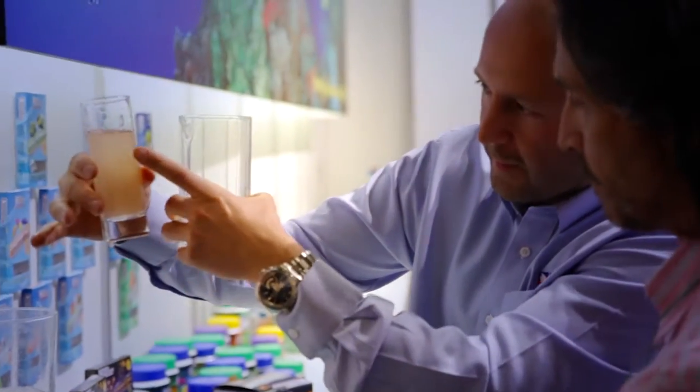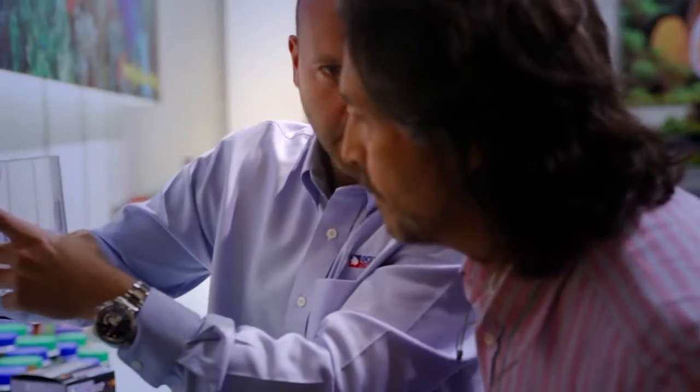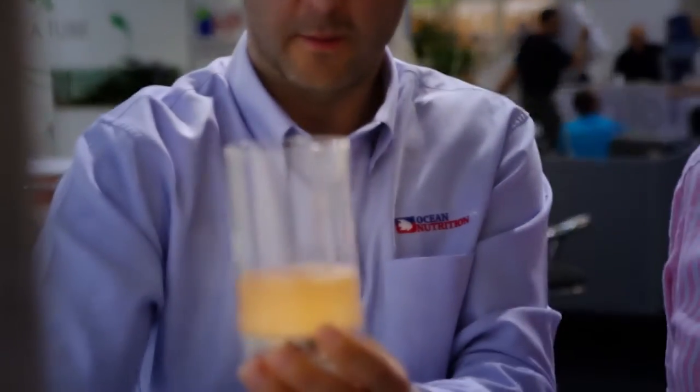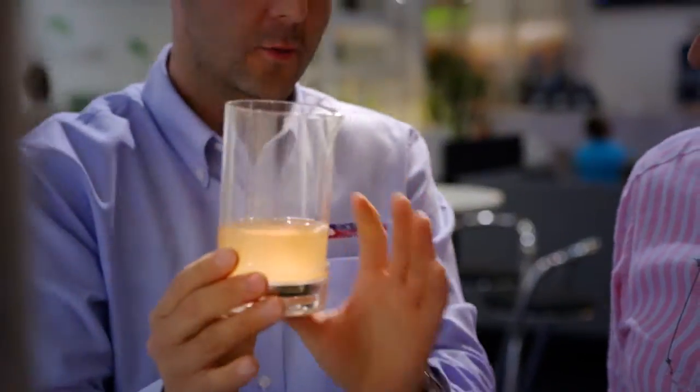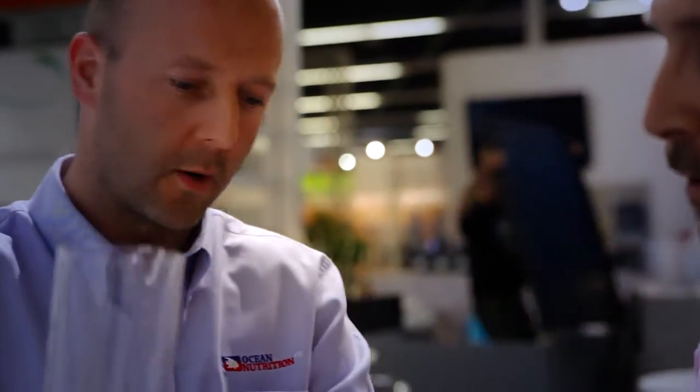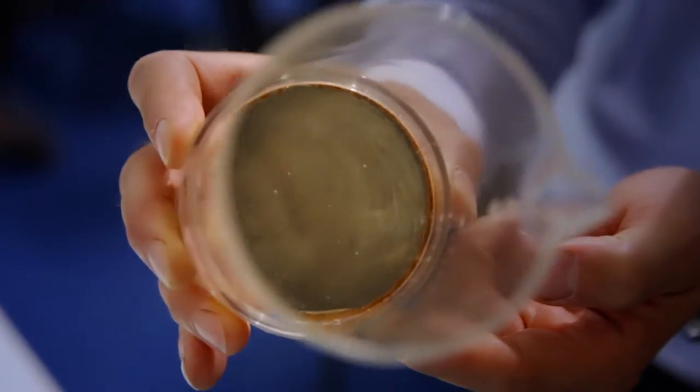In this case it's a product that is like the brine shrimp eggs — the artemia cysts that people hatch for hobbyist applications. But after hatching they have difficulties in separating the non-hatched cysts from the nauplii. And that's where we have now developed a special tool to make it easy for them to separate it in a very easy and convenient way.